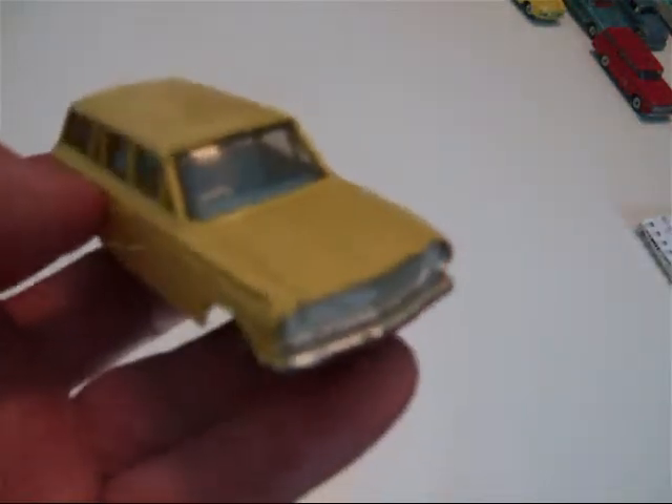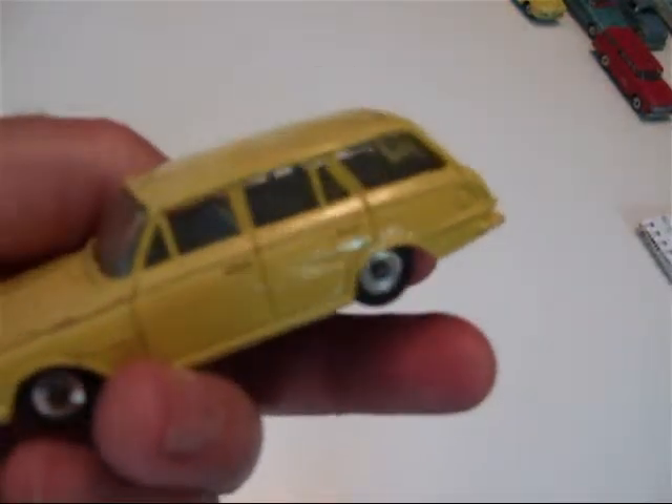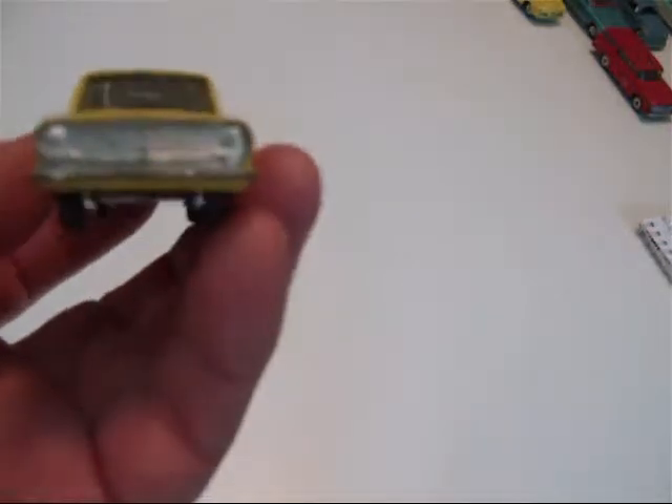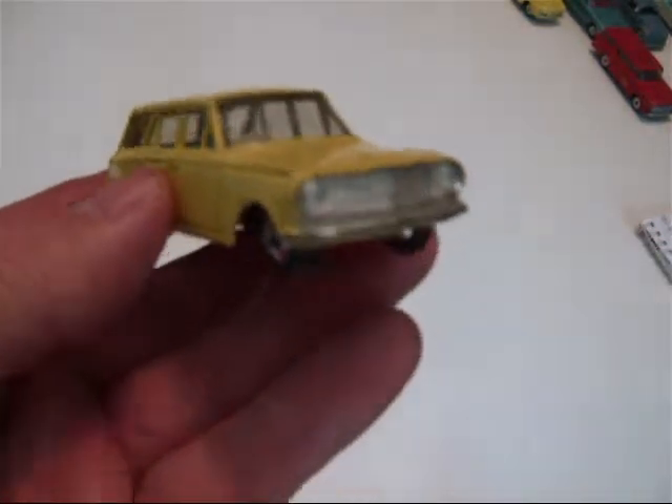I think we call it a Vauxhall Victor Estate car. Again, a nice little car by Dinky.